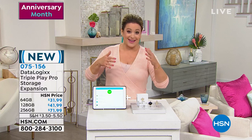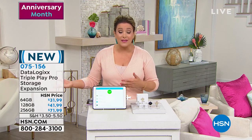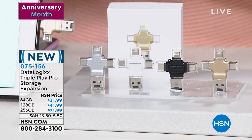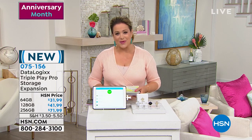If you've ever been at an important moment and run out of space — like at my son's graduation when his father had no space to record and was desperately erasing files — you'll never do that again. If you're iffy about backing things up to the cloud, or don't want to pay extra monthly fees, this is your answer. It's been incredibly popular. If you want the 256 gigabyte, order now — I'm very limited. Item number is 075-156.